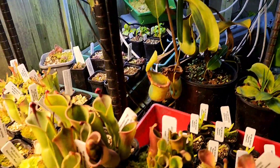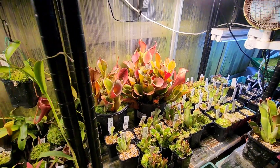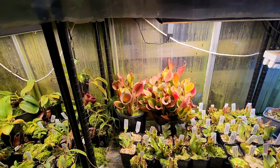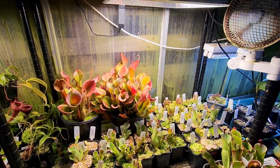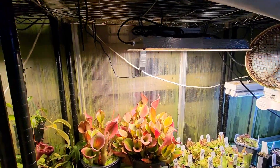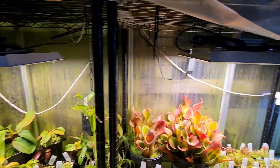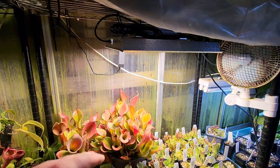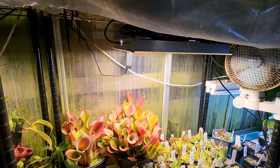Ignoring this stunning Veachii sitting here. So I got a few out of the shelf to show you. This is my main section, right next to the Highlanders. They tend to stay quite cool down here with tons of light. You can see I've got the same Mars Hydro on the two shelves, but the one over the helis is running at 100% rather than 50% over the Nepenthes.